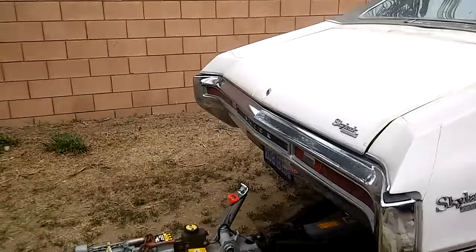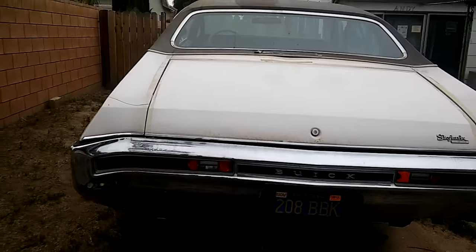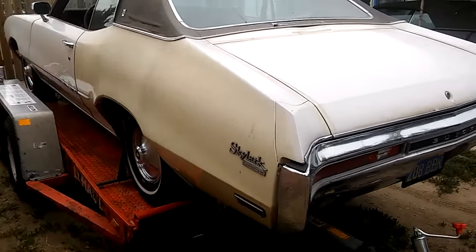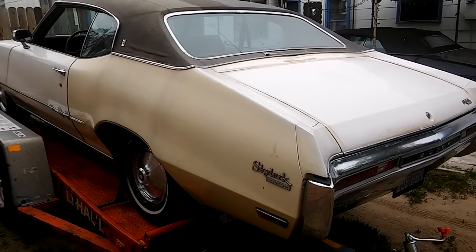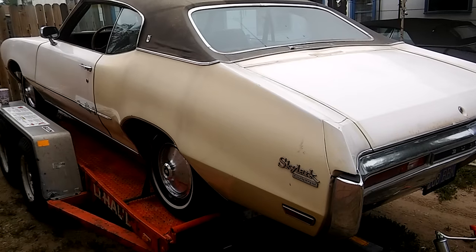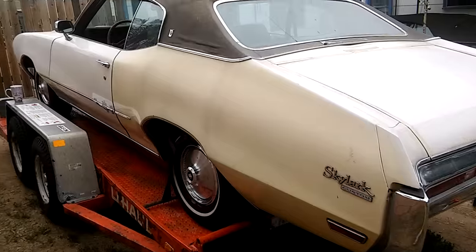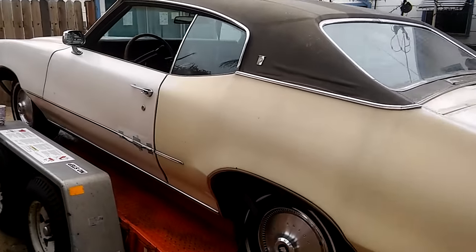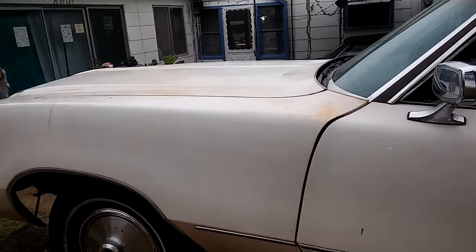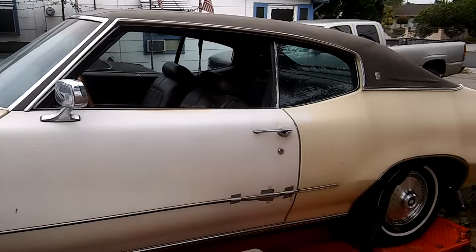A lot of people ask how far I travel. The farthest I've traveled is from San Diego down to Bakersfield. I'm gonna add this to the keeper pile because this thing is just so rust-free and beautiful. It's not perfect, but it needs very little to be perfect, and I have all the parts to make it somewhat perfect.